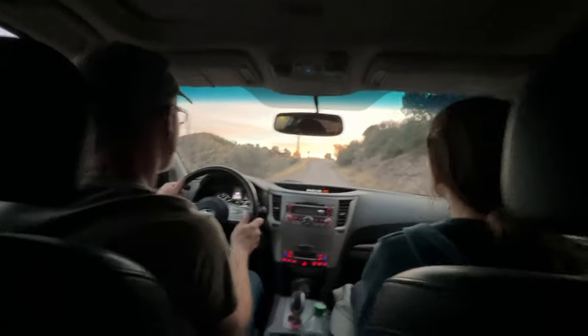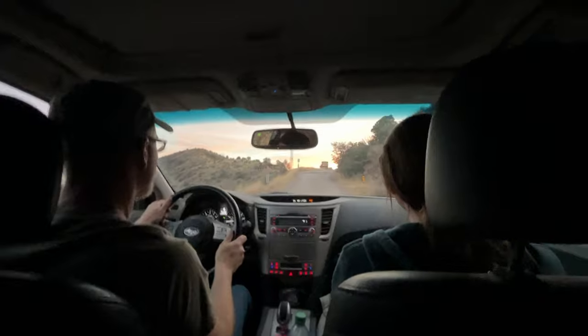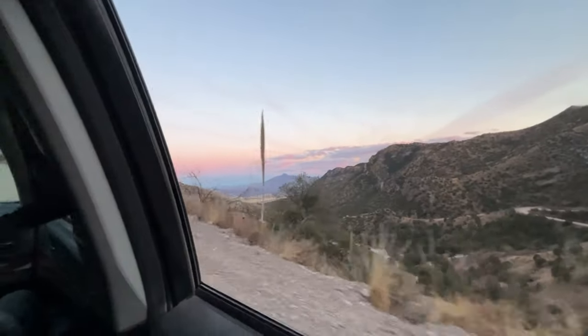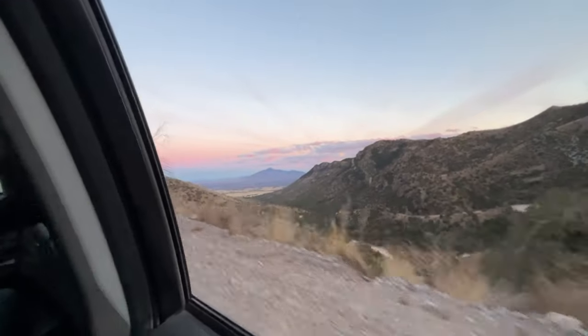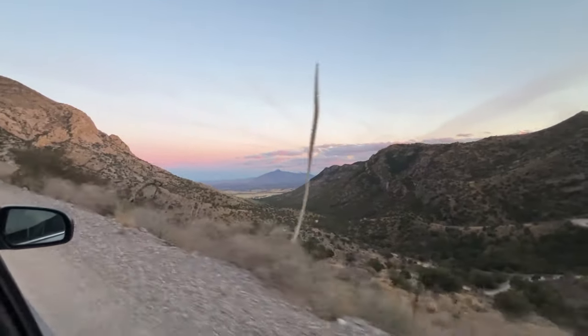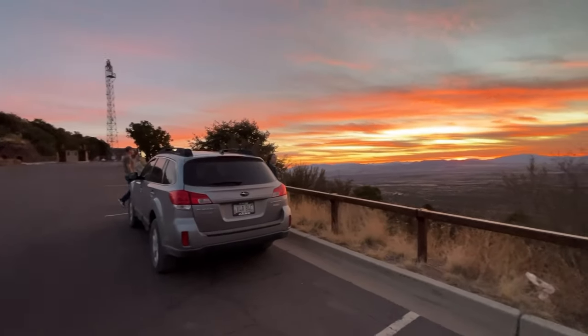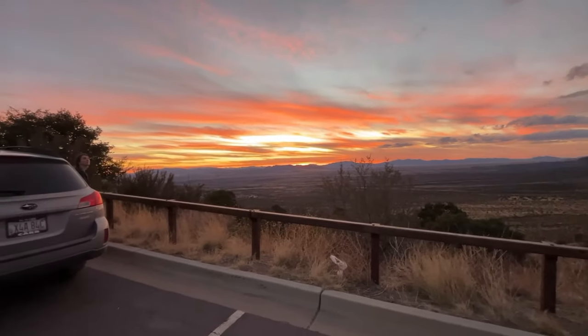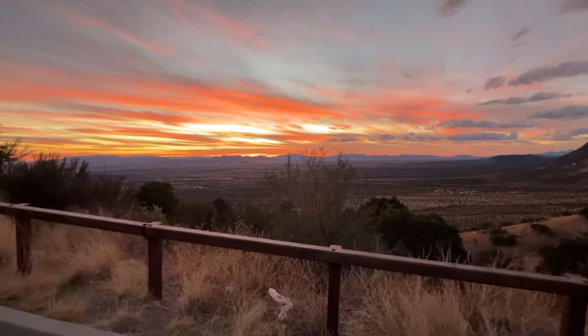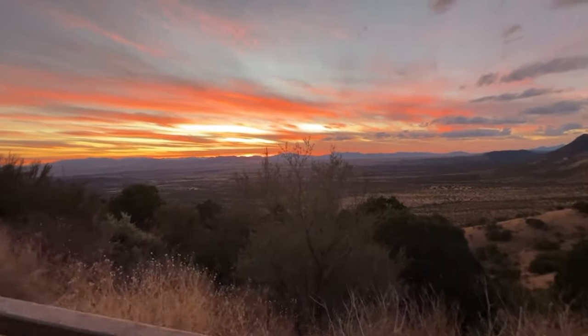And we're on our way to Montezuma Pass for the sunset. Montezuma's Pass is 6,500 feet, so we're about halfway up the mountain. We made it to Montezuma's Pass just in time for the sunset, which is one of the things we're doing up here.